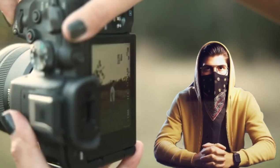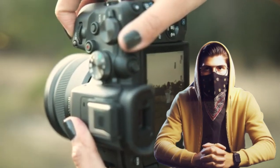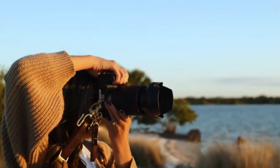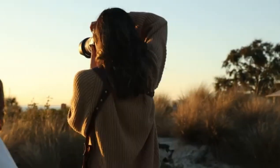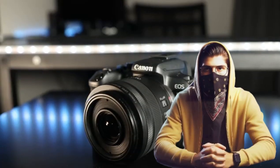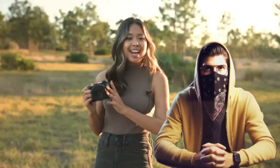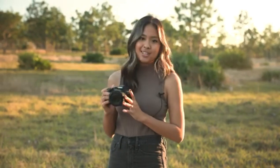Number 2: Canon EOS R10. Picture this — you're at a lively festival, surrounded by vibrant colors and people in motion. The Canon EOS R10 is in your hands, ready to capture every dynamic moment. With its advanced sensor, this mirrorless marvel ensures that even in low light, your shots come out with excellent clarity and color accuracy. The R10's rapid autofocus and high-speed continuous shooting mean that whether you're photographing a dancer in mid-spin or a quick fleeting smile, you'll never miss a beat.